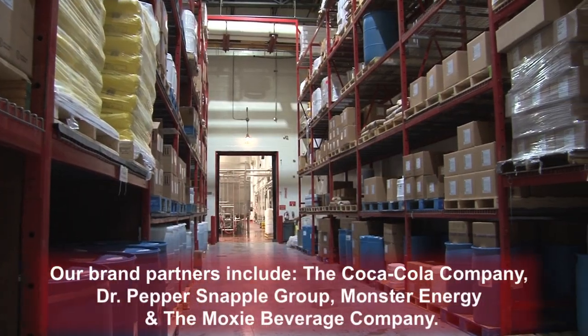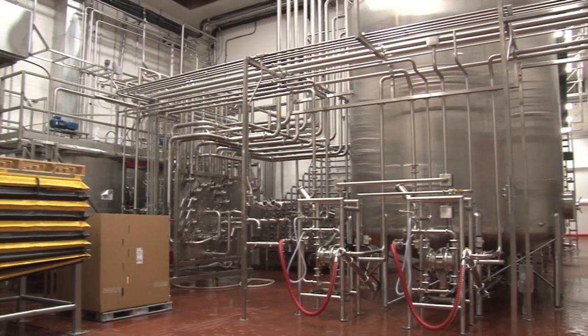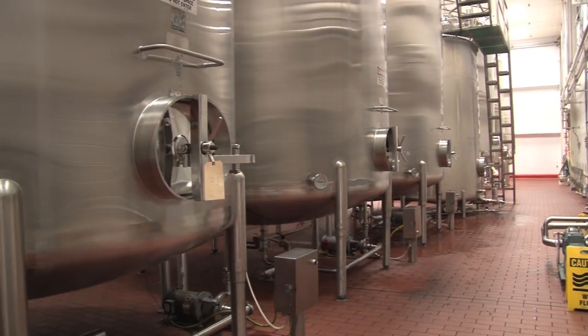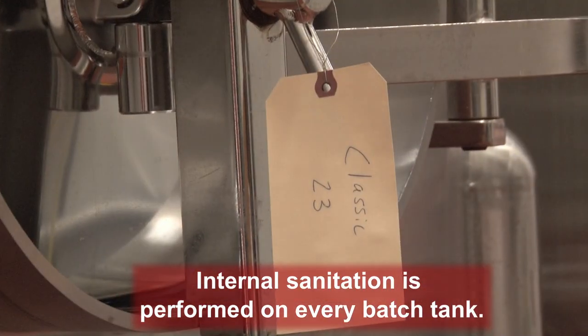Concentrate and flavoring ingredients come from our brand partners. The concentrate and ingredients are dissolved and blended with water and sweetener to produce a finished beverage. The finished beverage is then put in 10,000-gallon stainless steel tanks, where it waits to be sent to the fill room.